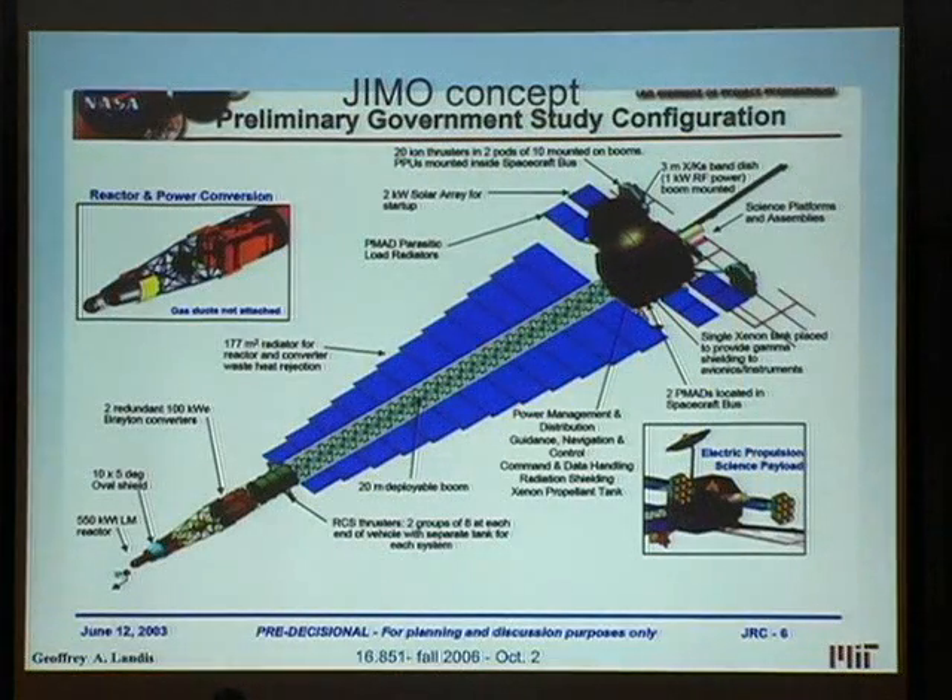Here's another concept — this was the old Jupiter concept. It turns out the Jupiter concept used a nuclear power system. You might think a nuclear power system is great and doesn't weigh very much. In fact, this is the nuclear reactor — this tiny little thing down there. It turns out all of the other stuff you need in a nuclear reactor is huge and heavy.